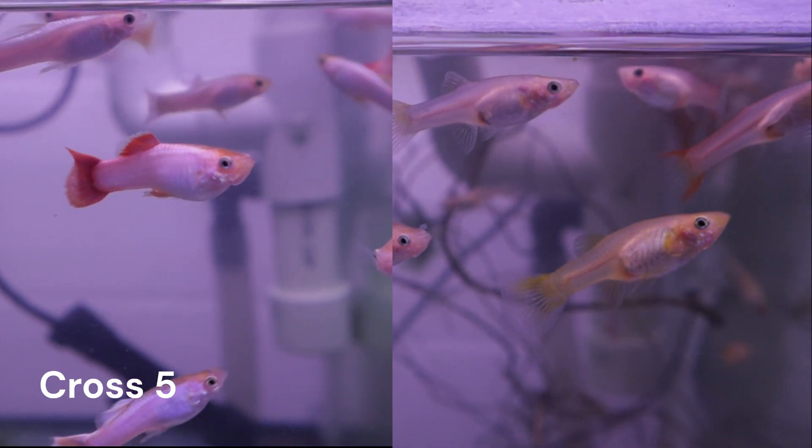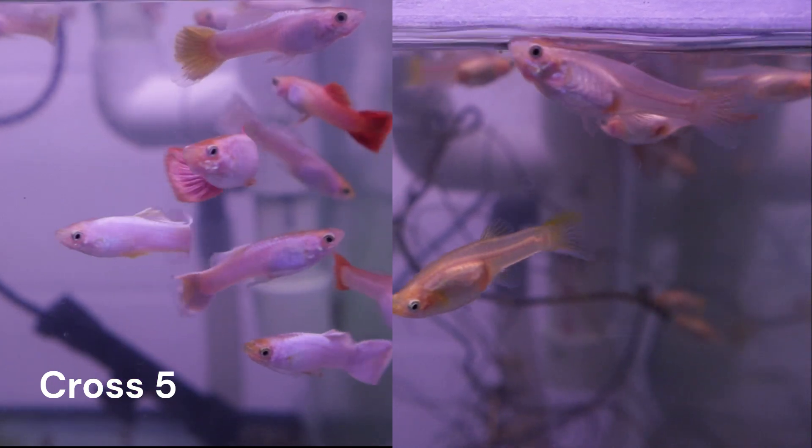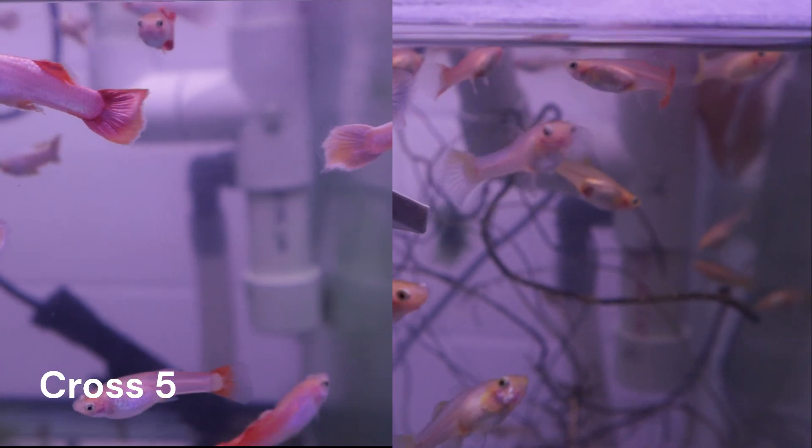Both the males and females in cross 5 have colored up significantly. I will begin separating the all-white guppies from the rest of the brood to start the process of selecting individuals for future crosses.